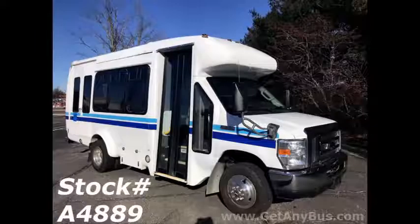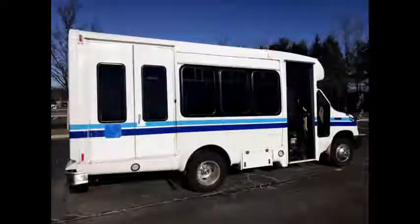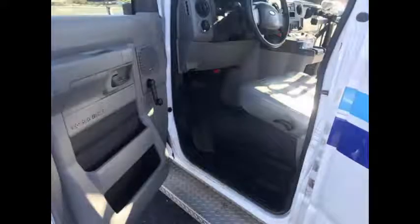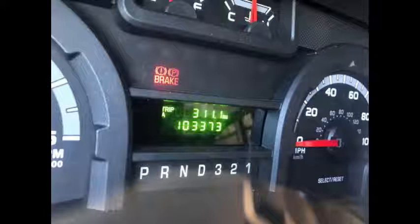This bus has numerous features and specifications including rear door, exterior auxiliary lighting, tinted T-slider windows, manual passenger door, electronic wheelchair lift, anti-lock brakes, driver's entrance step, powered driver's seat, tilt wheel, and a 5-speed automatic transmission with overdrive that shifts smoothly. The drivetrain feels like new. It has 103,373 miles on it.